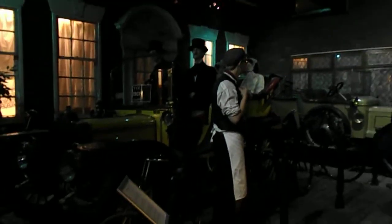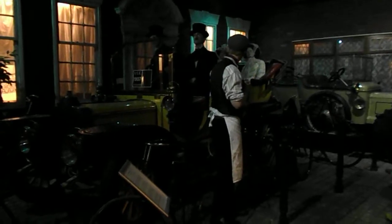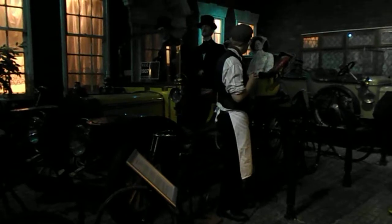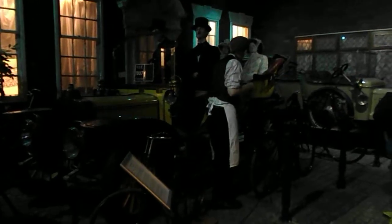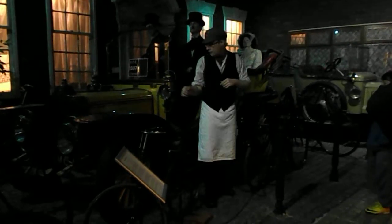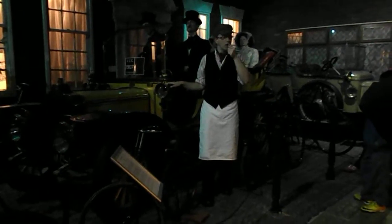You can see this car behind me here. This is a Standard from 1907 and you can just see how large and luxurious it is. You can also see just how much things have changed in the space of just 10 years. Because we've now got doors, we've now got a fixed roof that comes all the way over, we've now got a steering wheel, and we've now got acetylene lights instead of candle lights.